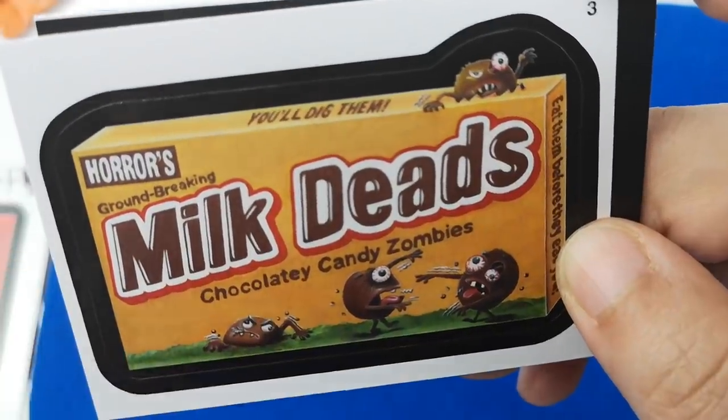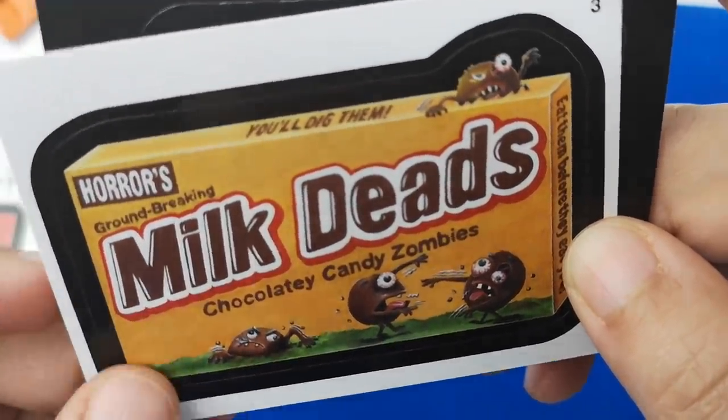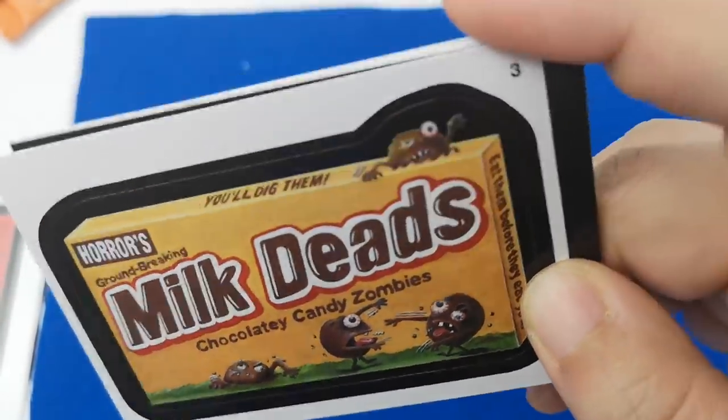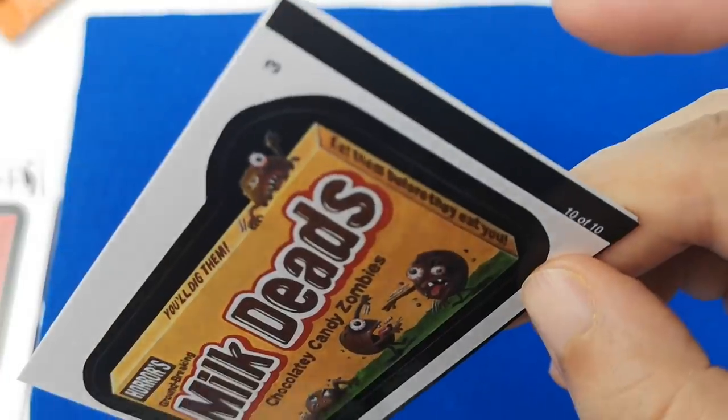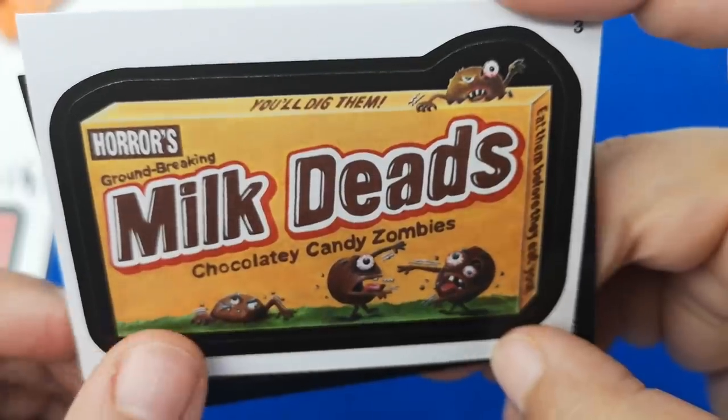'Milk Deads!' — I know Milk Duds. 'Horror's groundbreaking Milk Deads — you'll dig them over here. Eat them before they eat you. Chocolate candy zombies.' That's cute.